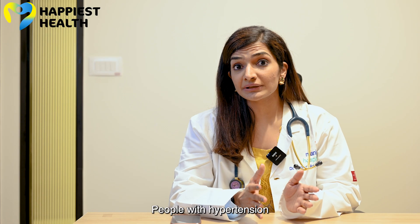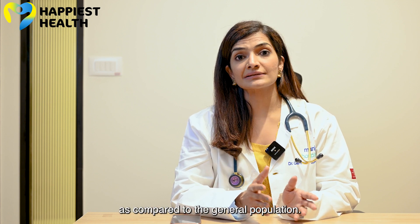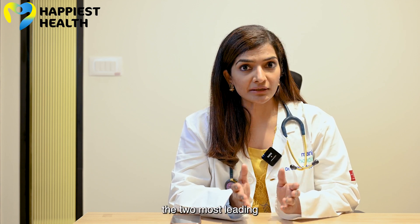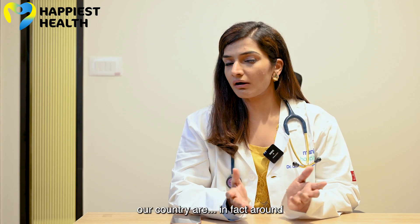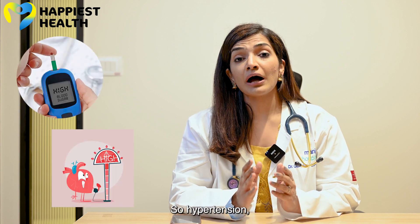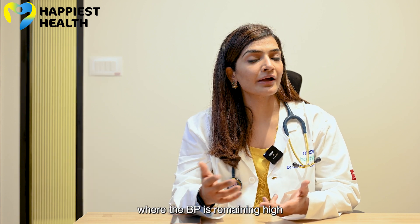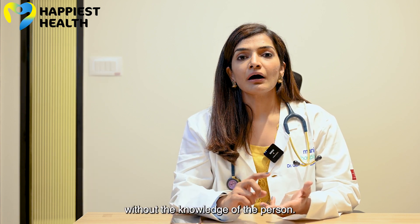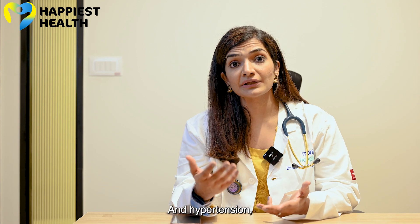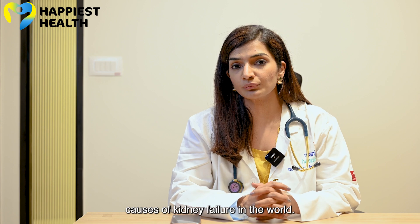People with hypertension are very likely to develop kidney disease compared to the general population. The two most leading causes of kidney failure in our country — and in fact around the world — are diabetes and hypertension. Uncontrolled hypertension where BP remains high without the person's knowledge, and where kidney tests were never done, are among the leading causes of kidney failure in the world.